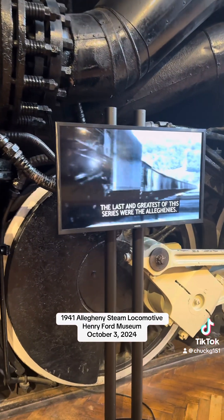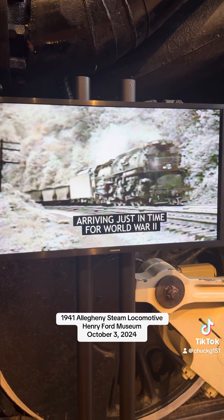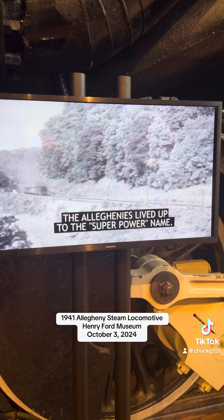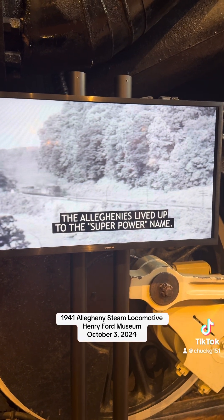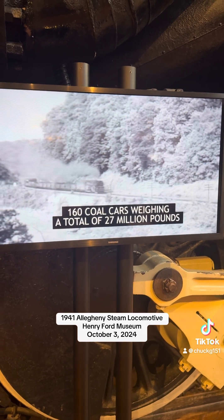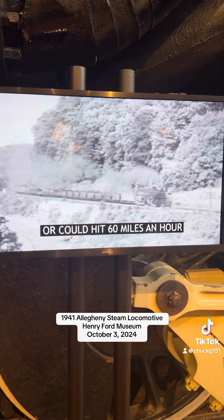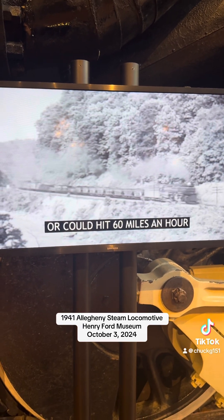The last and greatest of this series were the Alleghenies. Arriving just in time for World War II, the Alleghenies lived up to the superpower name. They could pull 160 coal cars weighing a total of 27 million pounds, or could hit 60 miles an hour pulling long passenger trains.